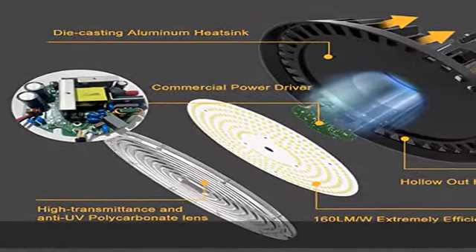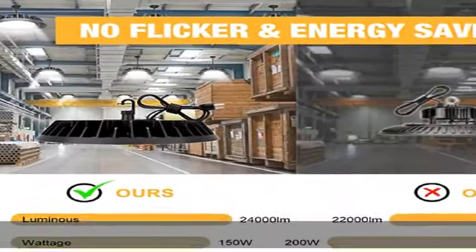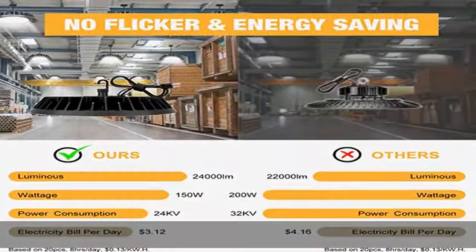100% five-year warranty — we support ETL certified five-year warranty for each lighting fixture.